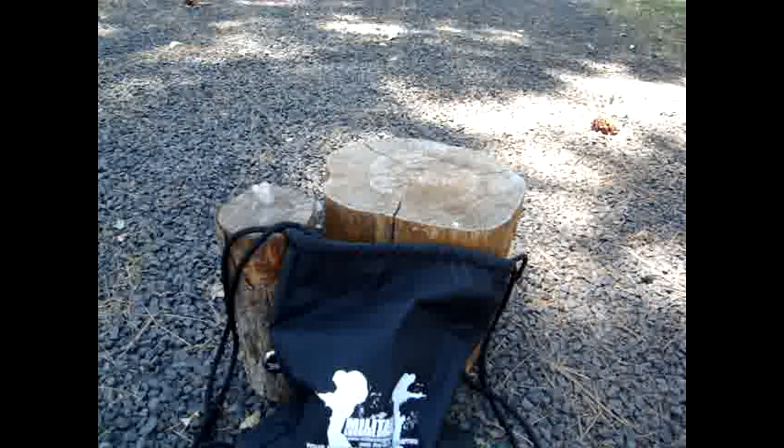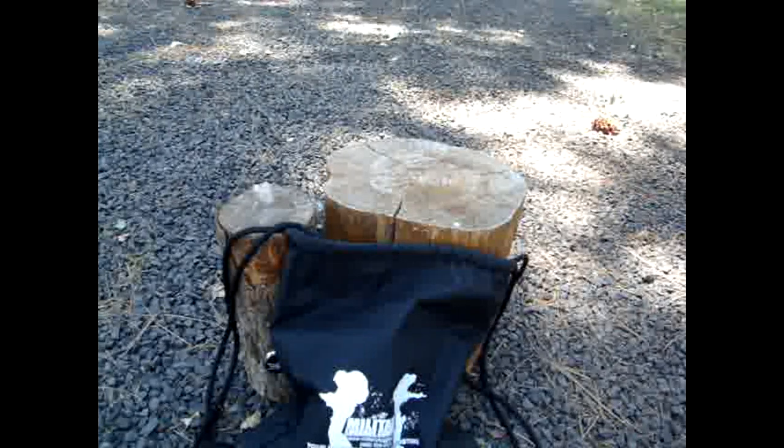Hey there YouTube, California Prepper. I had to adjust my area a little bit as I was sitting on a wasp nest and got stung a couple times, but Cali P is okay. I'm gonna go ahead and trek on.